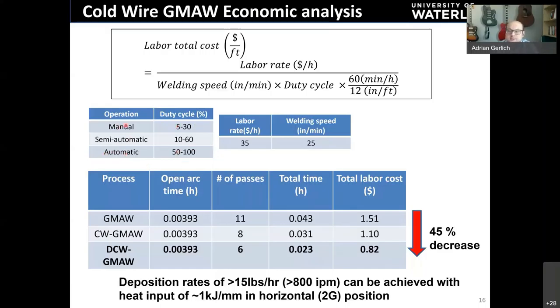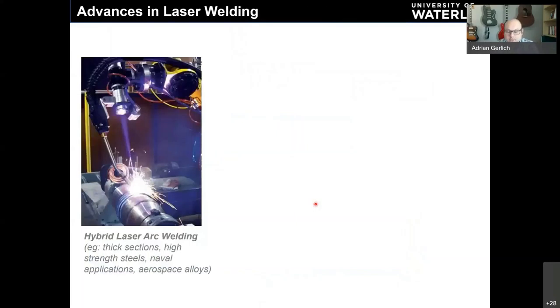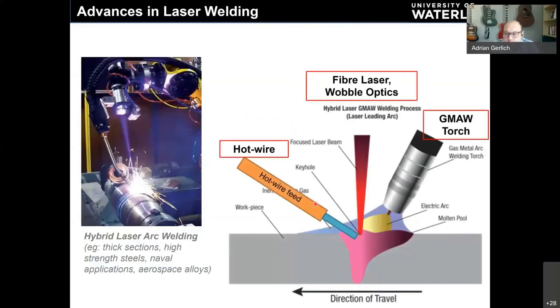Reducing cycle time and arc time through fewer fill passes delivers major reductions in labour time and costs. Most pipeline welding in Canada uses automatic and semi-automatic techniques due to high labour costs, whereas in other countries manual welding may be lower cost and automation does not pay.